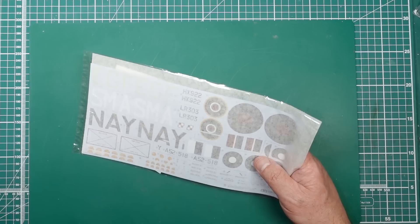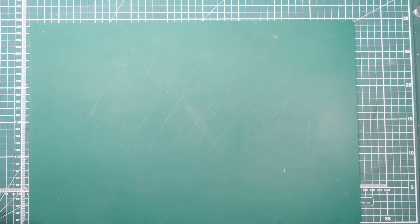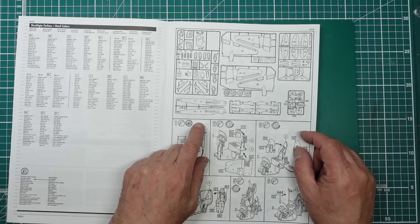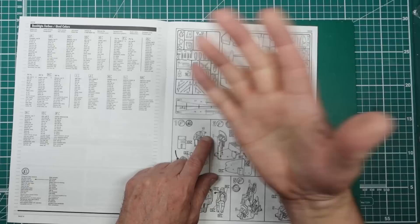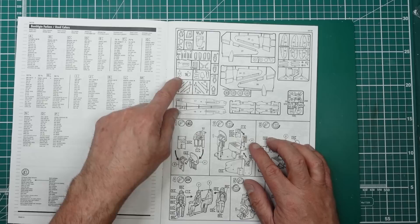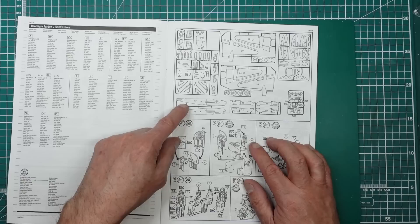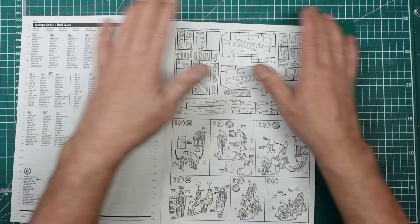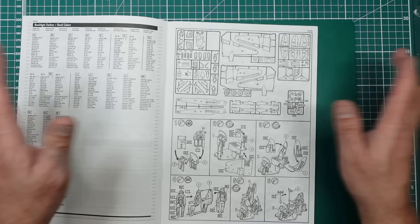I've got the HGW stencil dry transfers for mine, though they appear to be no longer available. So that's the decals covered. Looking at the Revell instructions: there's a sprue call-out but one of the biggest issues with Revell is no sprue letters, and the part numbers don't follow a logical sequence — they're all over the place. With Tamiya you've got clear sprue letters, so when the instructions call out K7 you pick up sprue K and find part 7 immediately, whereas with Revell you're hunting around constantly.